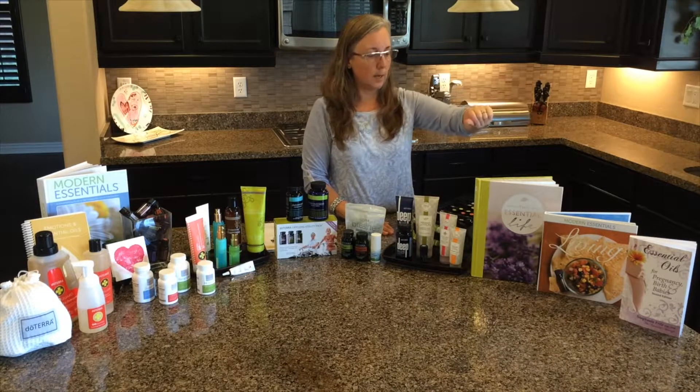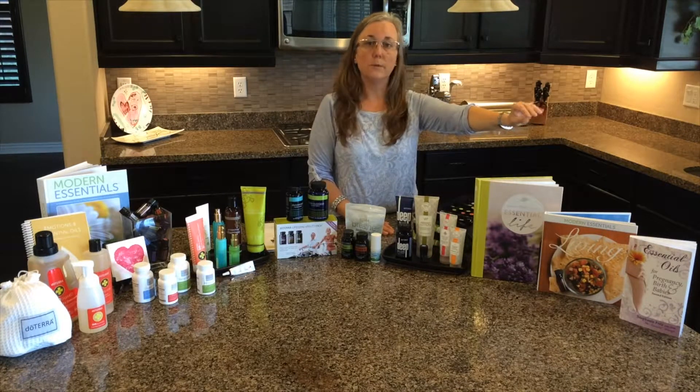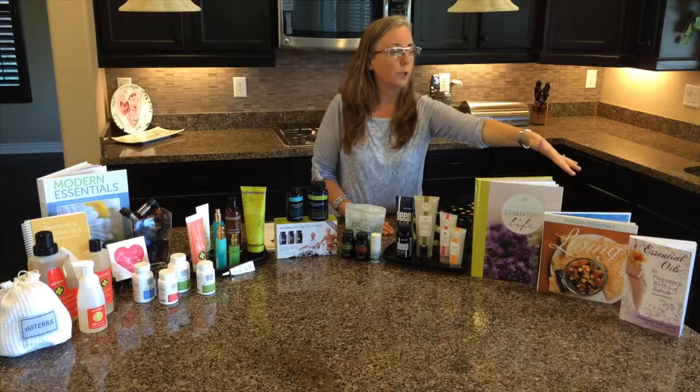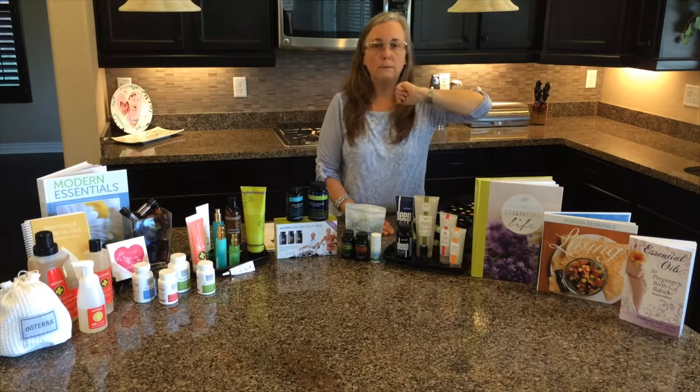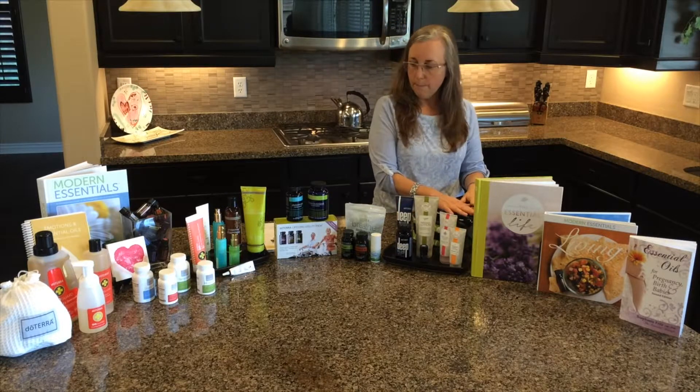There are also several reference books depending on what you're going through — whether you want to use oils in everyday life, do-it-yourself projects, cooking, or if you're expecting a little one. There are many more oils and resources available beyond what's shown here.